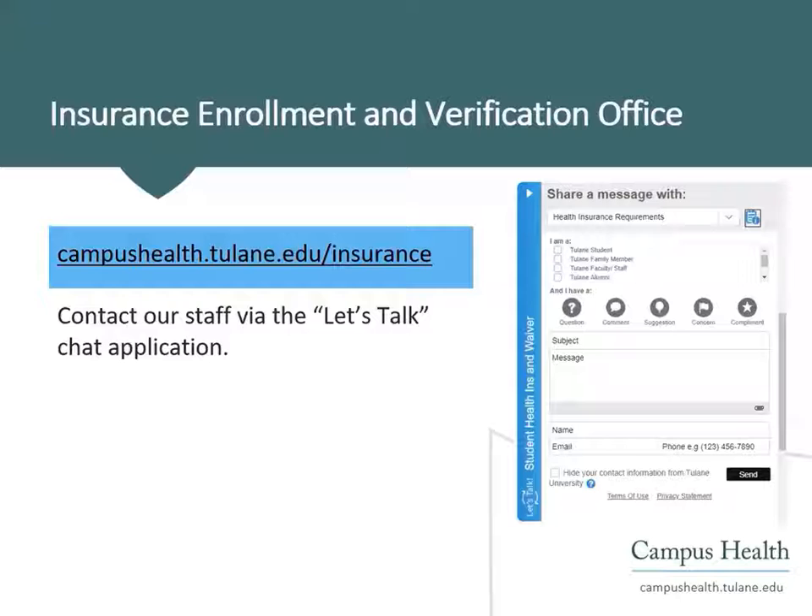If you have any questions about the student health insurance requirement, our insurance enrollment team is ready to help. You may reach out to our staff by logging on to our health insurance webpage and using our Let's Talk chat application. Thank you very much for your time.